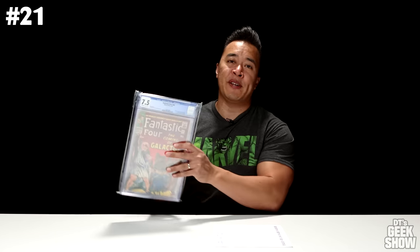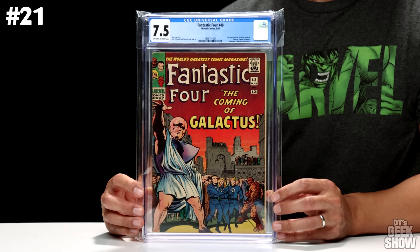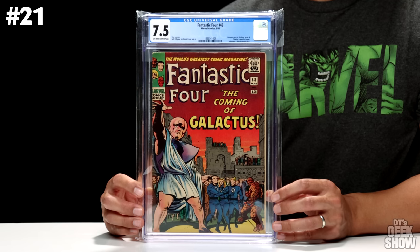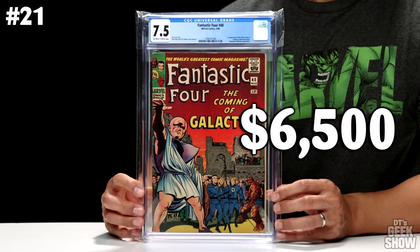Next up we have a Fantastic Four book. This is issue number 48, featuring the first appearance of the Silver Surfer. It says The Coming of Galactus — we don't actually see the Surfer here on the cover. This one came out in March of 1966. Galactus makes a cameo appearance on the last page. It also features the Inhumans and the Watcher. This one is graded at a 7.5 with off-white to white pages, and in this condition it comes in at $6,500.